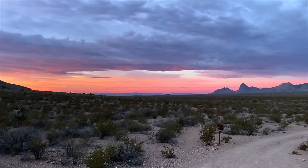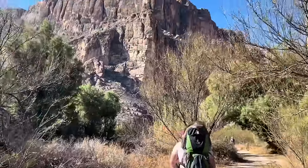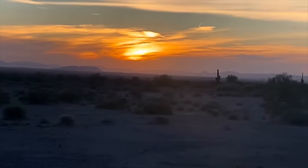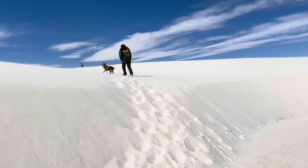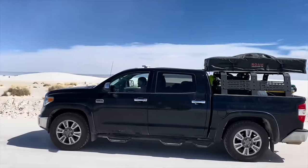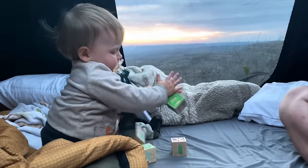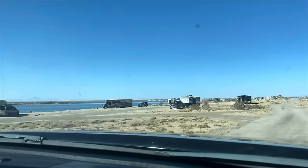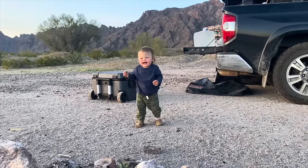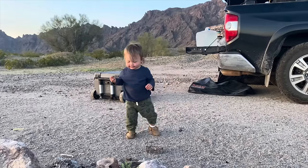The American Southwest is a great place to be if you are looking for free or very low-cost travel. I've been blown away at all the beautiful free spots we have been able to camp while visiting some amazing places. So come spend the day with us while we are camping for free in the American Southwest desert.